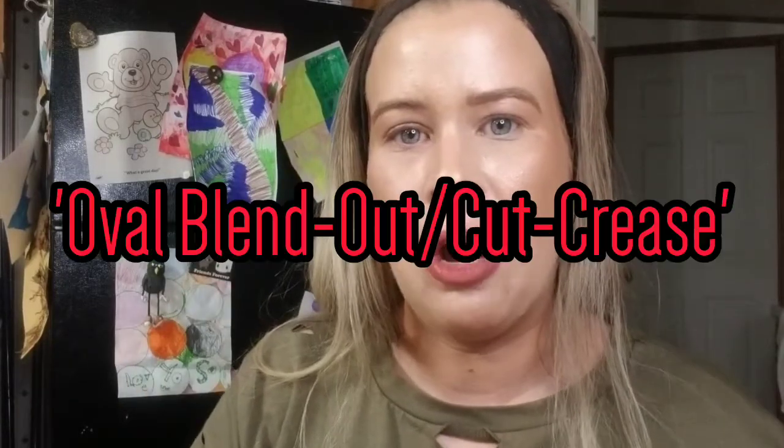Welcome to the tutorial. Today we're going to create an oval blend-out cut crease — this is one of my favorite techniques. Once you get this technique down, you can knock these looks out super quick. Let me scoot you in a little closer. I'm still going to use this eye even though it's a little irritated — you can tell it's a little red.